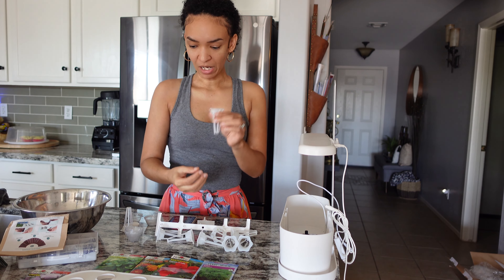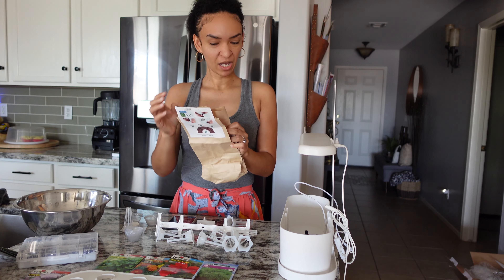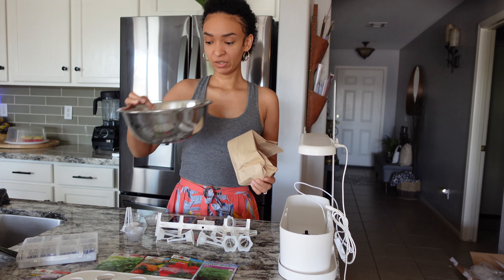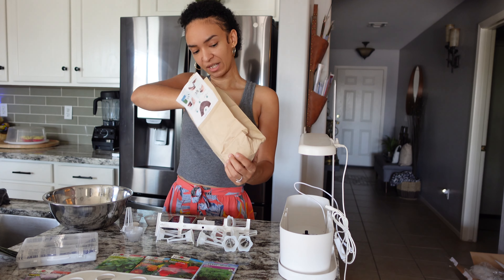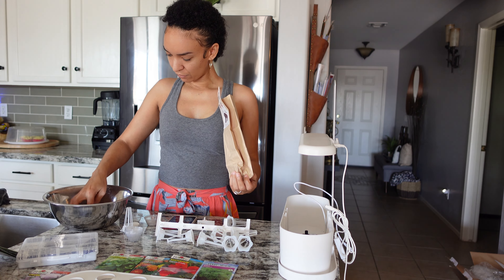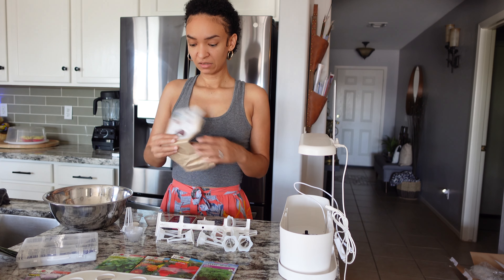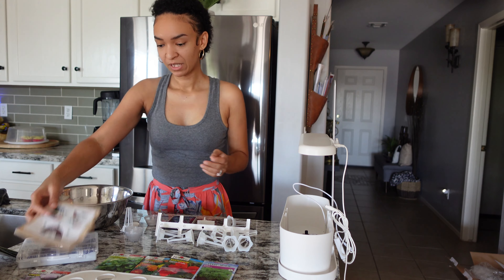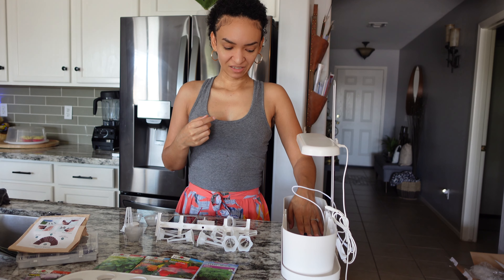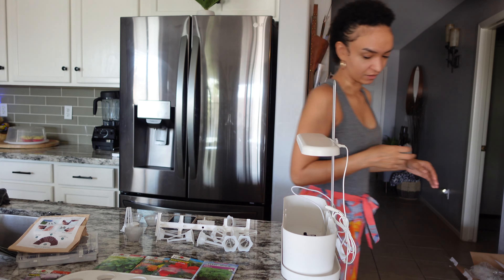The grow sponge pods look like this — they're dry right now, so I'm going to put them in a bowl and get them wet so they can expand. Oh, I only have seven pods, so we might not get to plant everything we wanted. I've got some distilled water to add to the sponges to get them to expand.